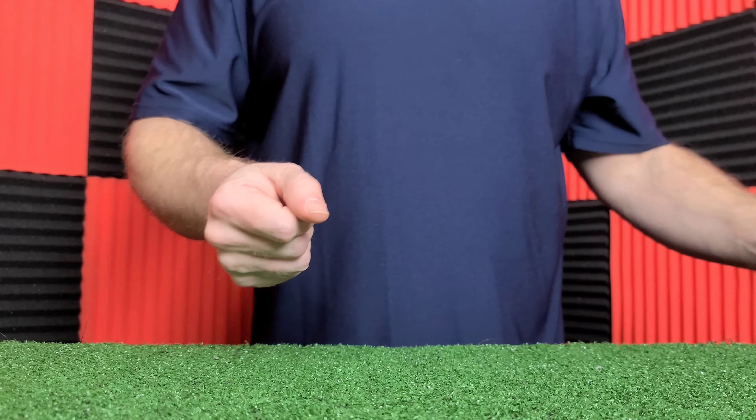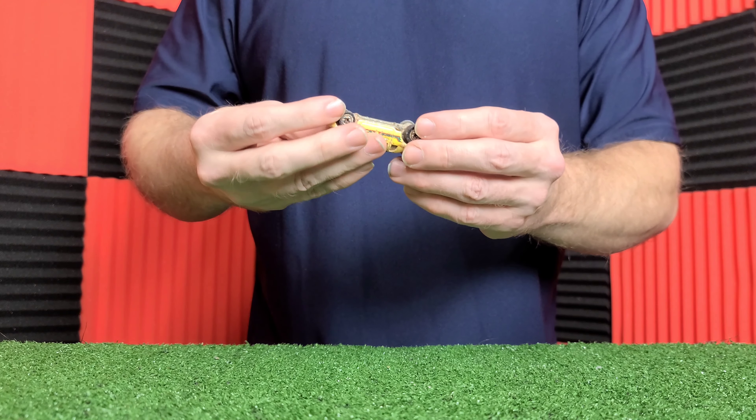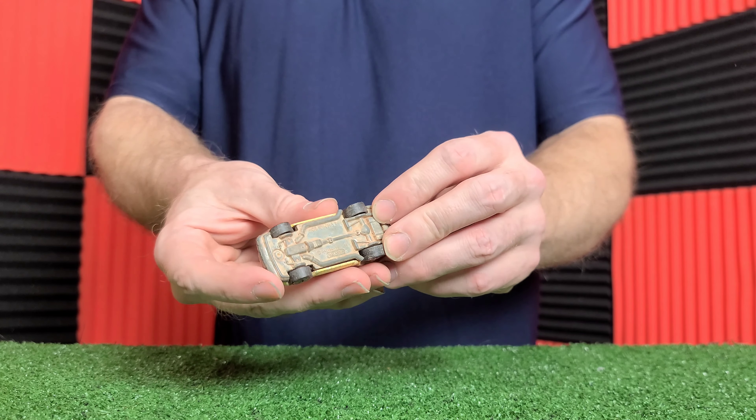We have an old Road Champs Jeep. Besides being smashed, it's actually not in bad shape considering what I put these things through. We have a piece of an ambulance — this is a Matchbox, what's left of it. This is definitely another Road Champs, a big 4x4 truck. Let's see how the paint has worn out. I left them in the rain a lot of times.